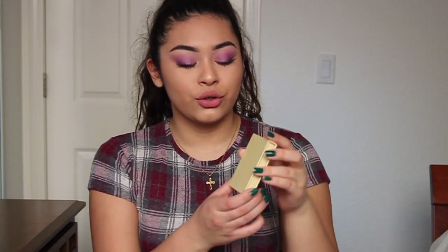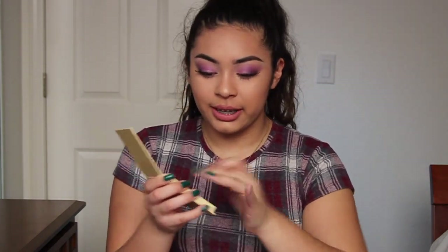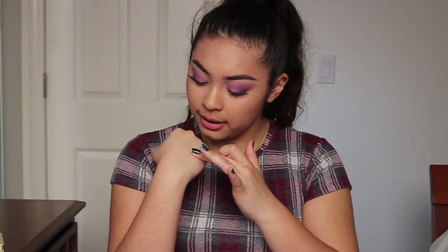My second favorite is the Kylie Jenner highlighter in Banana Split — it is so nice. Let me just swatch this for y'all — like, it's gorgeous. It's a pretty golden-y color and it looks so good on my complexion. I kid you not, it is everything to me.